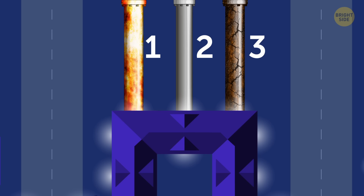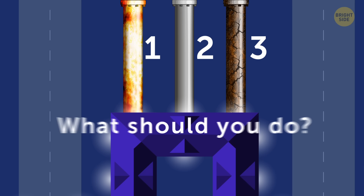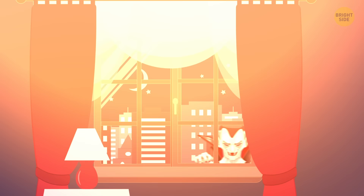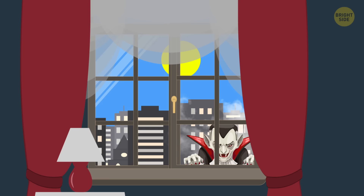What should you do? You have 10 seconds to figure it out. Just wait till morning — vampires can't stand daylight, and your pursuer will have to leave you alone.